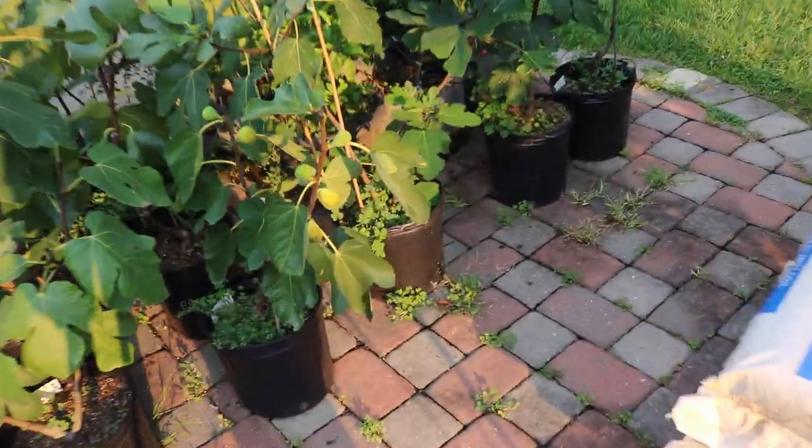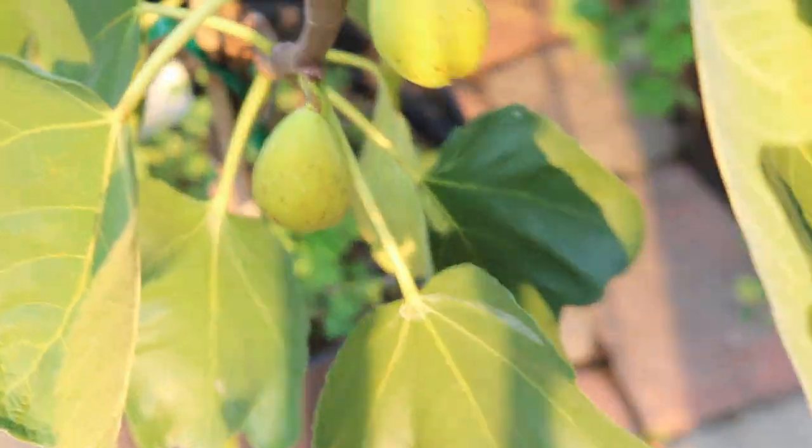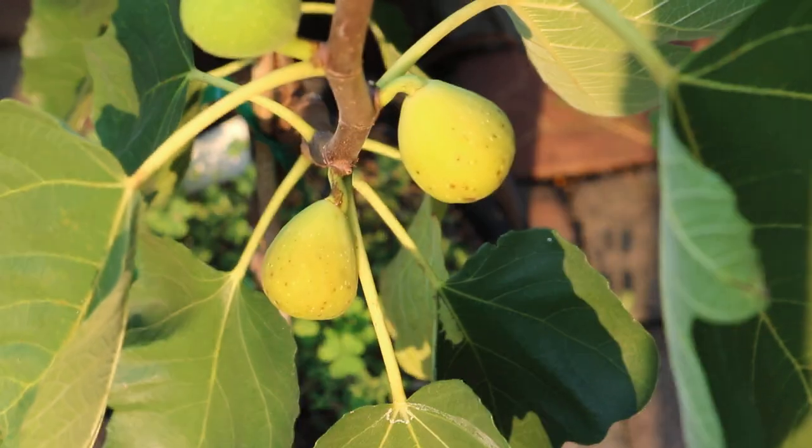All right, you guys, this is Ross the Fig Boss. Today's video, we're doing a fig review. Got a variety here in front of me that's new. It's called Monaco.